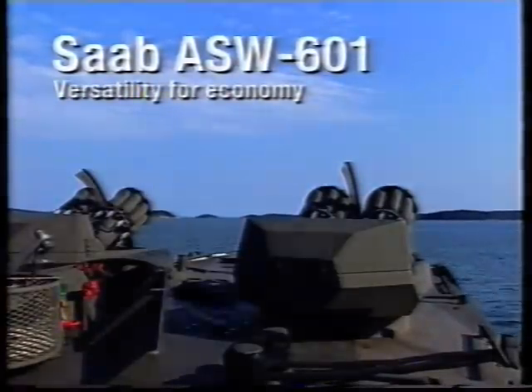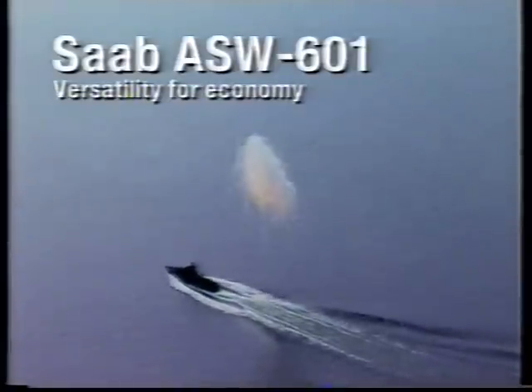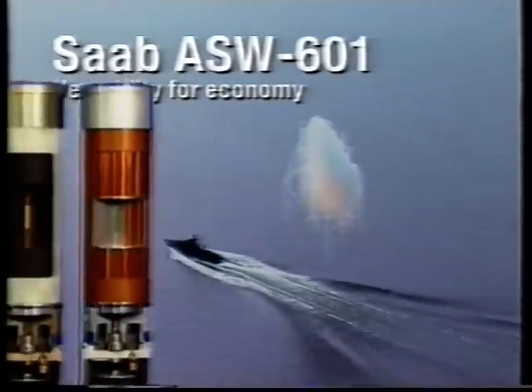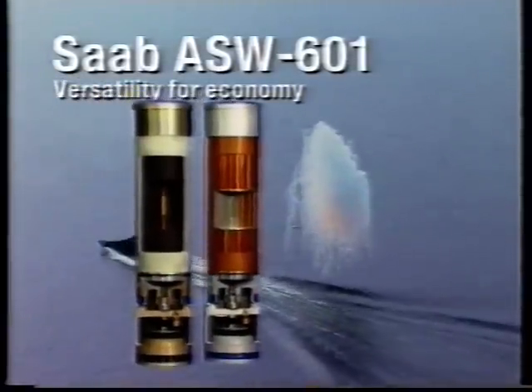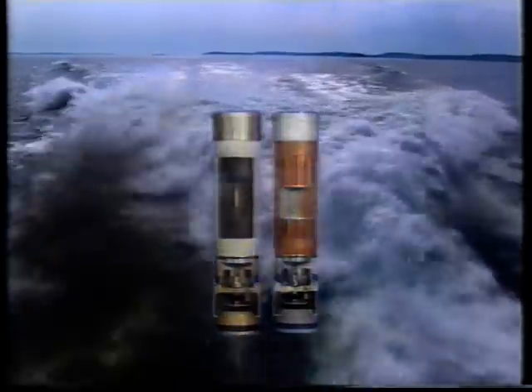The ASW-601 is actually a dual-purpose system, because once you have the ASW-601 on board, it can be used for countermeasure purposes using IR ammunition or chaff ammunition manufactured by Saab Dynamics, providing excellent protection for small and medium-sized vessels against radar and IR homing missiles.